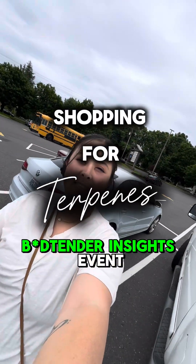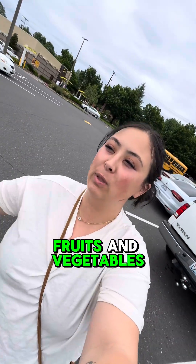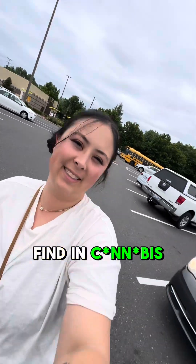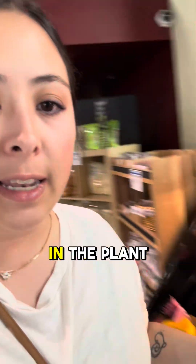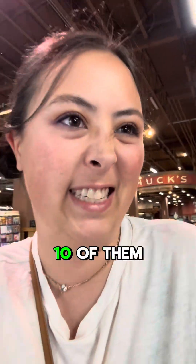We have our Budtender Insights event coming up today and we are talking all about terpenes, so we're going to get some fruits and vegetables from the store that contain some of the common terpenes that we find in cannabis. There are hundreds of different terpenes in the plant world and we're going to be looking for maybe eight to ten of them.